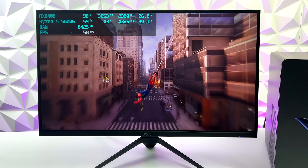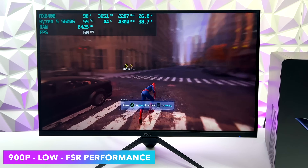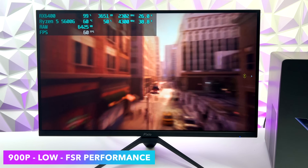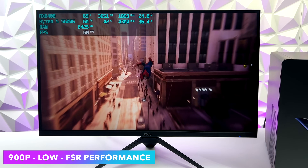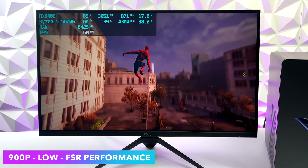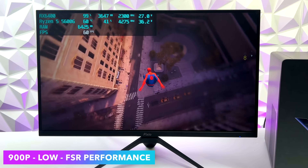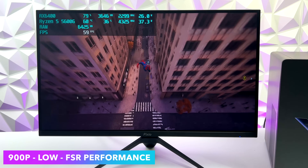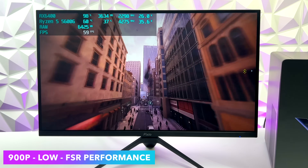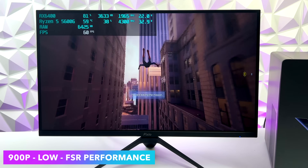Next I tested Spider-Man Remastered, and I actually expected it to do a little better. At 900p low with FSR set to performance is the sweet spot. At 1080p medium settings you can lock it at 45 FPS, but I was hoping we could do at least low with FSR at 1080p 60 — unfortunately it just falls under that. Maybe in the future with more driver and game updates we can run this really well on the RX 6400, but right now 900p is the sweet spot.